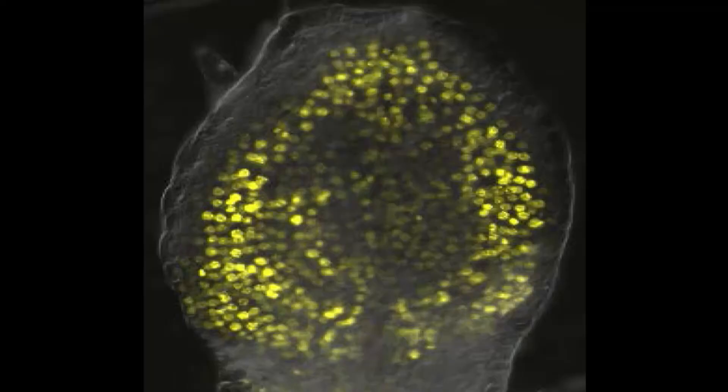Previous research in my lab has identified the protein required to initiate vein formation in the leaf. Behind me, what you can see is a picture of a leaf — every yellow dot on that leaf is another cell that contains this protein. So how can this protein, found pretty much everywhere, be responsible for initiating the intricate pattern of the veins?